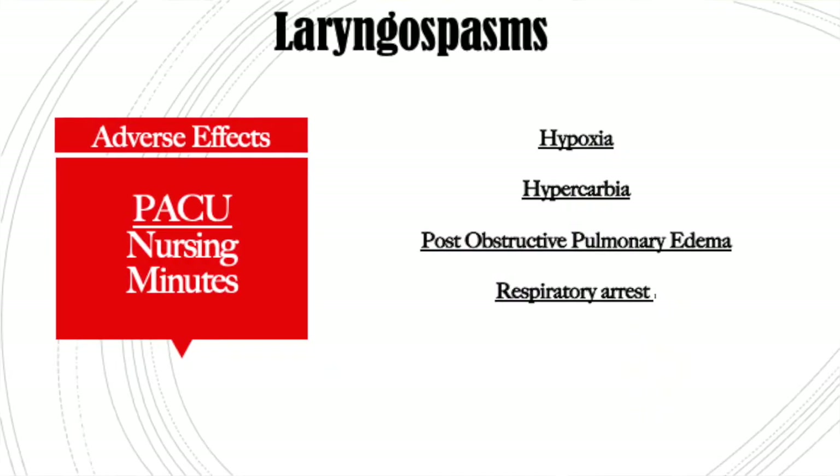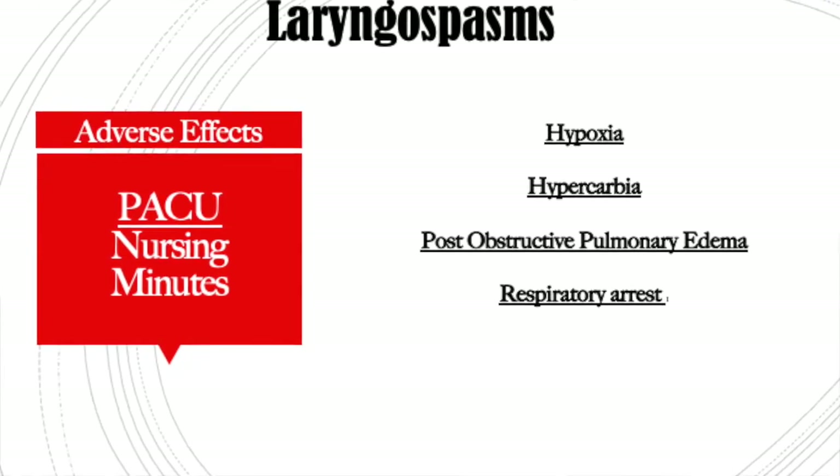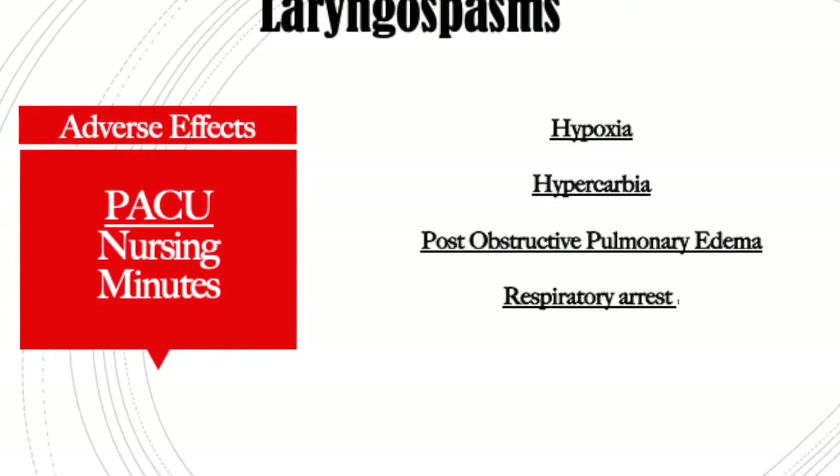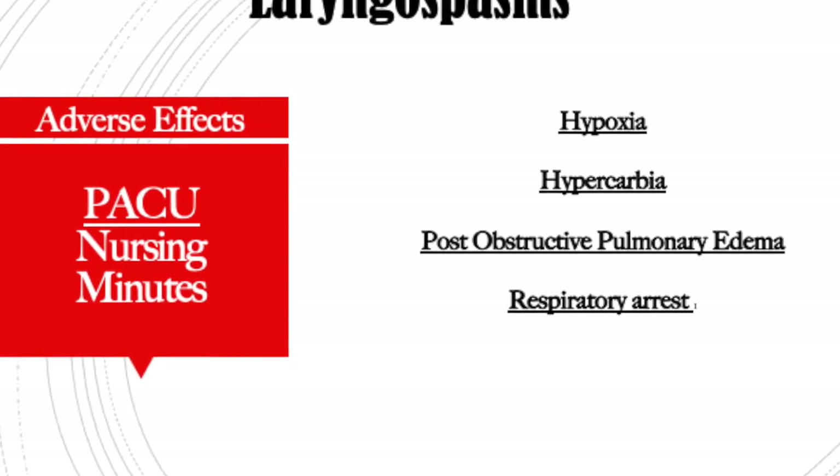I have seen it work within 15 minutes and complete resolution in 45 to 60 minutes. If it's untreated and you don't identify it immediately, it can lead to hypoxia, hypercarbia because CO2 is building up, post-obstructive pulmonary edema — which is another emergency — and ultimately respiratory arrest. This accounts for a significant amount of respiratory arrests in our pediatric patient population, so you need to know how to manage it and act immediately.